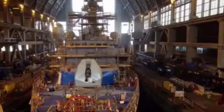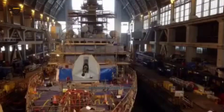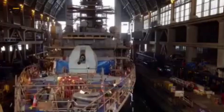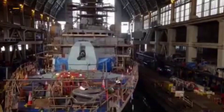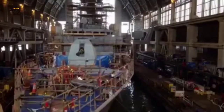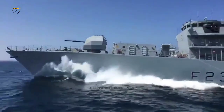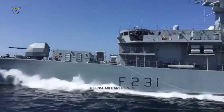Babcock is continuing life extension work across the Type 23 fleet, with another frigate, HMS Somerset, achieving its ready for sea date and commencing trials earlier this year. HMS Iron Duke was recently undocked and HMS St Albans is preparing to flood up later this month.